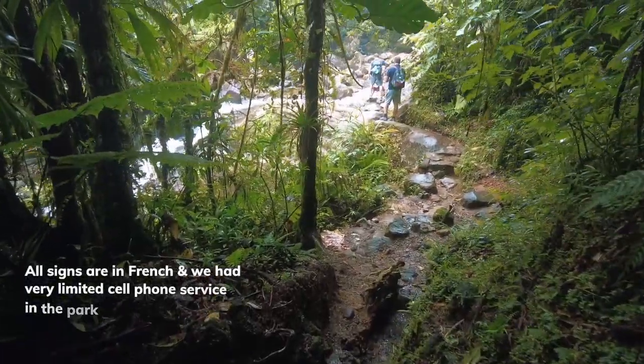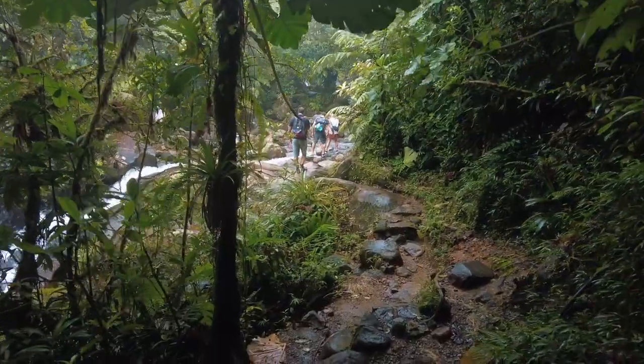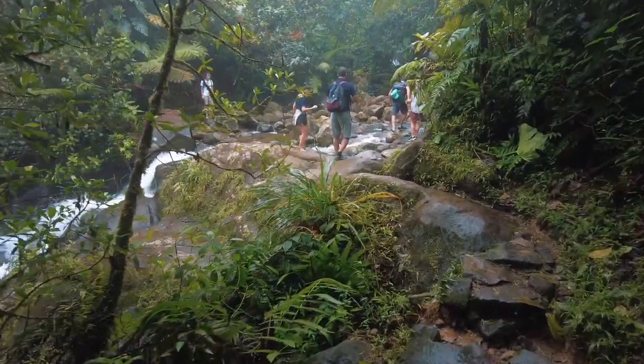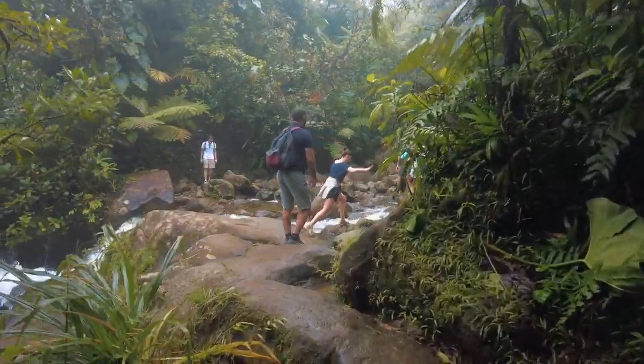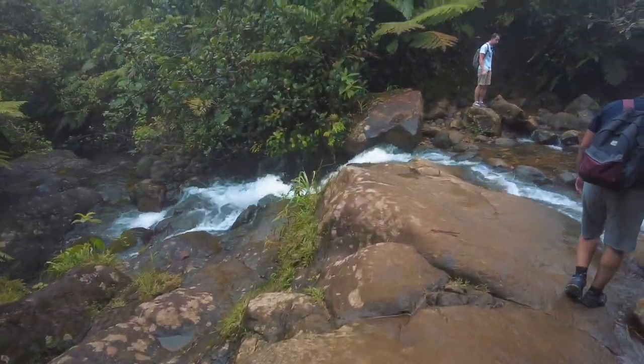Now we've hit a waterfall — we're going down — or rather, we've hit a river. The weather plays a big part with your experience here. Be sure to bring water bottles and supportive shoes.